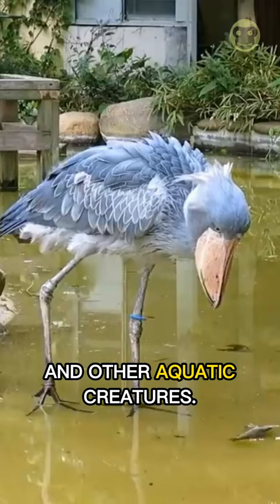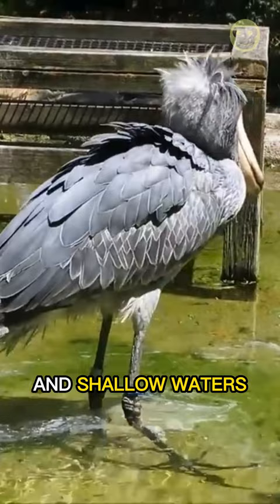Shoebills are typically found in swamps, marshes, and shallow waters and are known for their unique appearance, with grey-blue feathers, a tall, flat head, and a piercing stare.